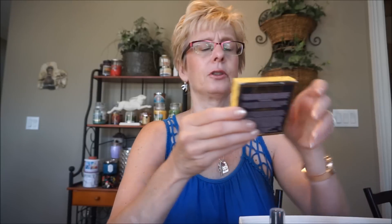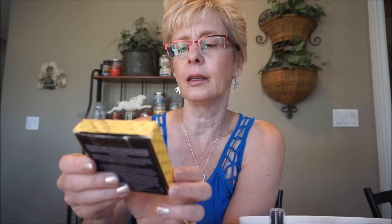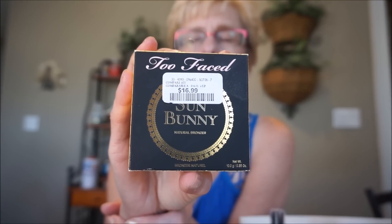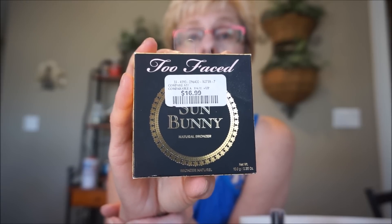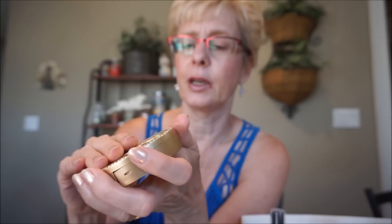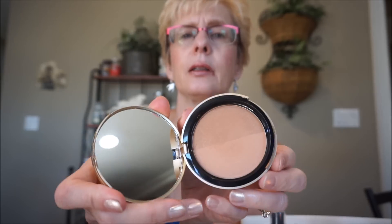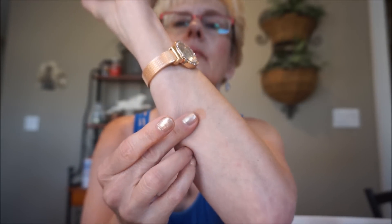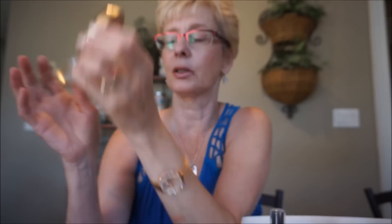I found Too Faced Sun Bunny Natural Bronzer. I have the matte medium to deep bronzer and the Snow Bunny one, and I did find the Sun Bunny. This is a little more pink-toned. I thought this would be a good color for me because there's a little bit of a pinky note in there. I thought it would be good for blush too, not just a bronzer - maybe a blush. It's very very pretty.